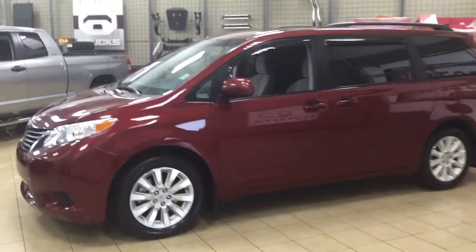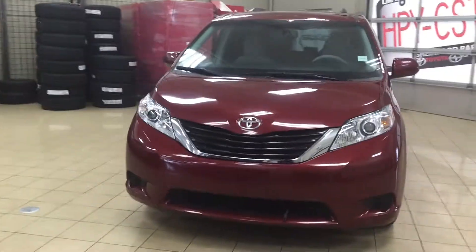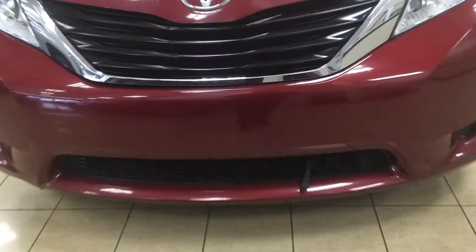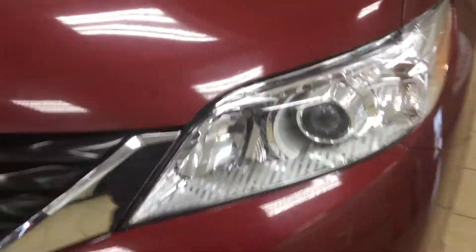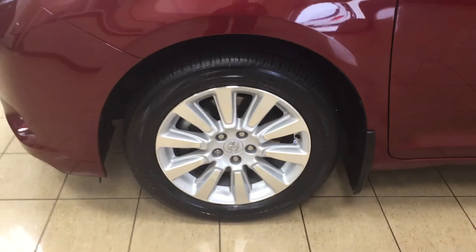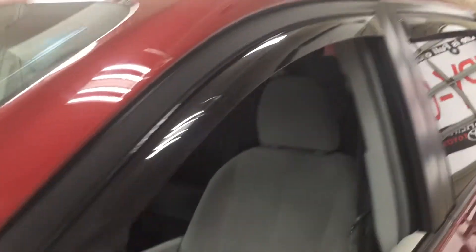A couple of the exterior features you'll see on this LE model are its daytime running lights. Taking a closer look at the front grille, you're going to see your block heater. You also have the 3M paint protection film on the front of the hood, which is going to help protect against rock chips when you're driving down the road. You also have your 18 inch aluminum alloy wheels, foldable mirrors, heated mirrors, and window visor guards.